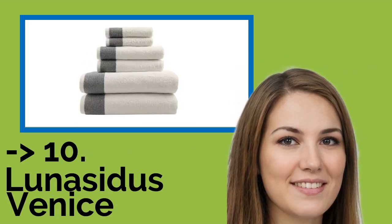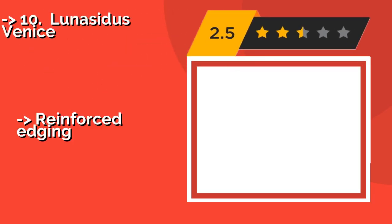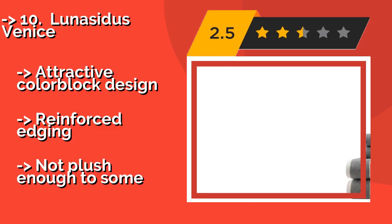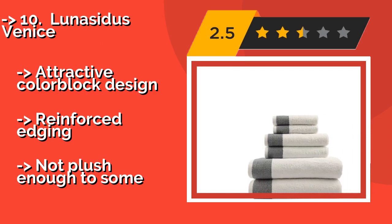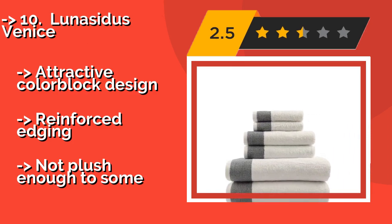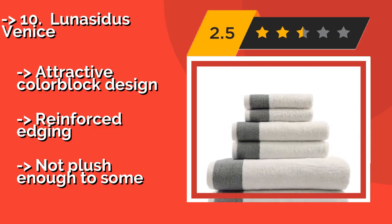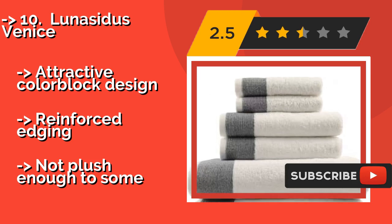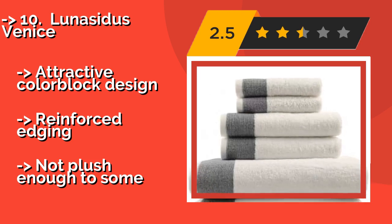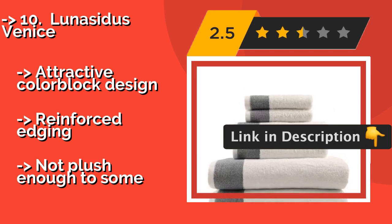The list starts from Lunacidus Venice. For a feel of the glamorous life when you're stepping out of the shower, the Lunacidus Venice, approximately $43, is the way to go. Made from durable Oeko-Tex certified, long-staple, combed cotton, each set includes two generous bath sheets, plus matching washcloths and hand towels. Attractive color block design, reinforced edging, but not plush enough for some.